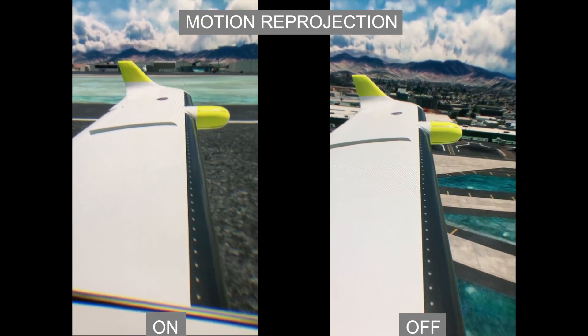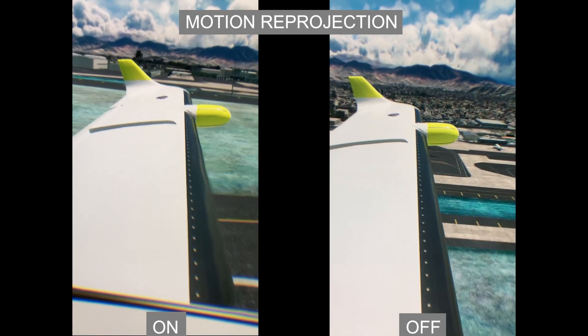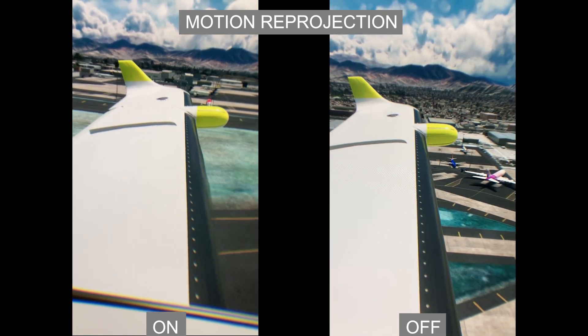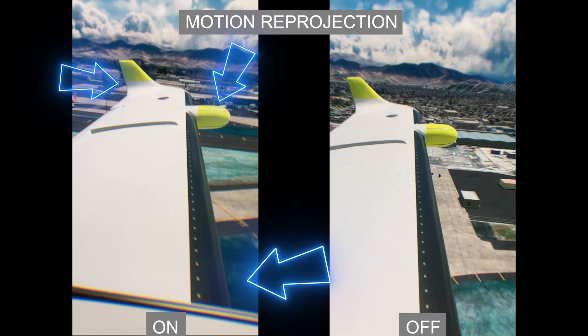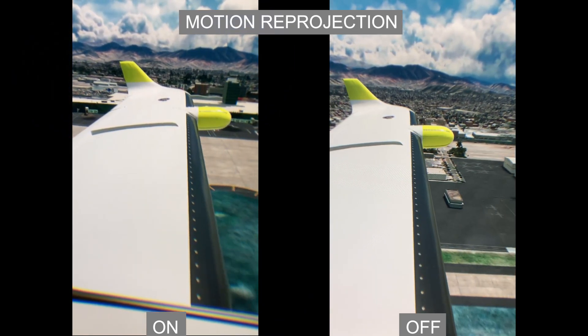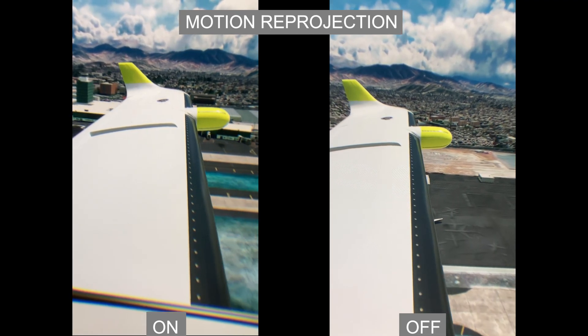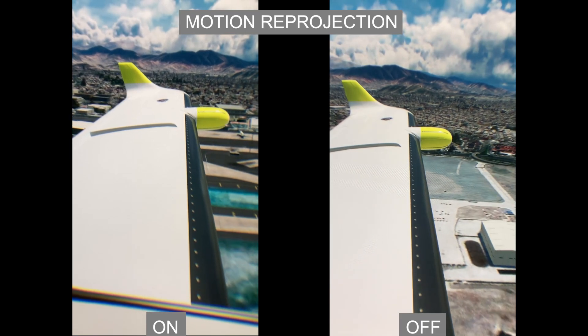I can say that this update is definitely an improvement and runs very smoothly, which is great. However, I do still find the artifacts distracting. You can see as we climb how the wing stutters and jumps around, compared to the footage on the right which is very smooth. As we climb further it seems to get worse, but then calms down again as we get more airborne.